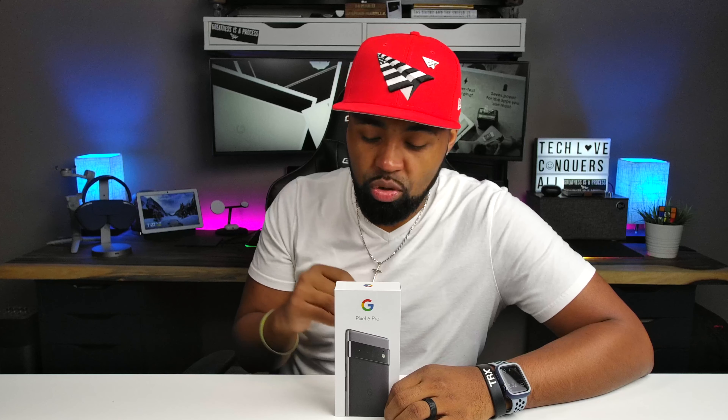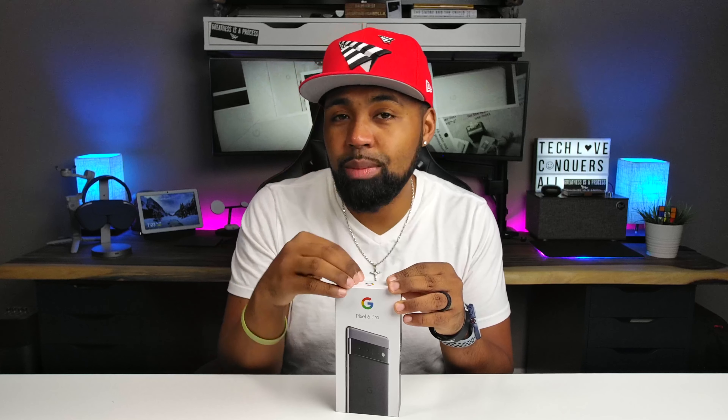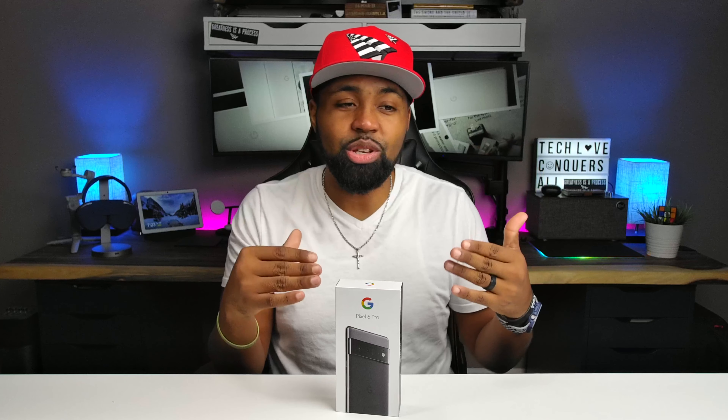This is the first Android phone that I will be owning since the Note 3 - it's been that long since I've owned an Android phone. I mean, I reviewed other Android phones but I never kept those for a long period of time. I probably just bought those and held on to them for about two weeks to a month to do a review and then return them.